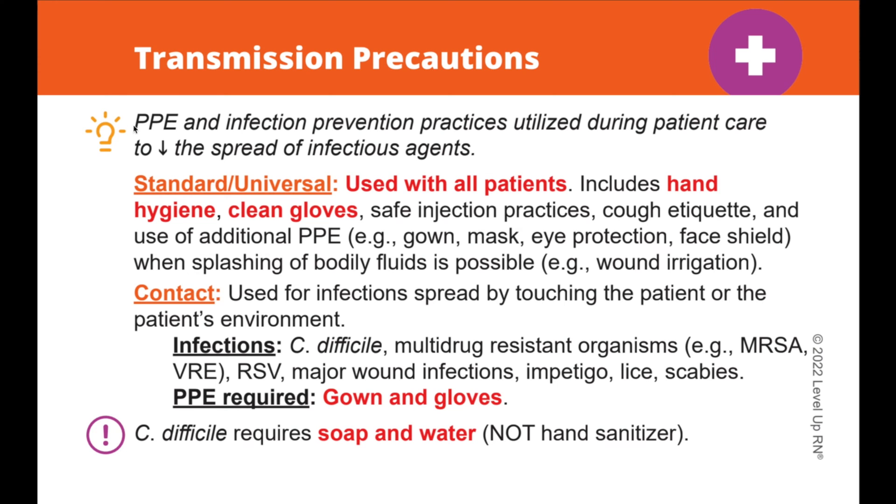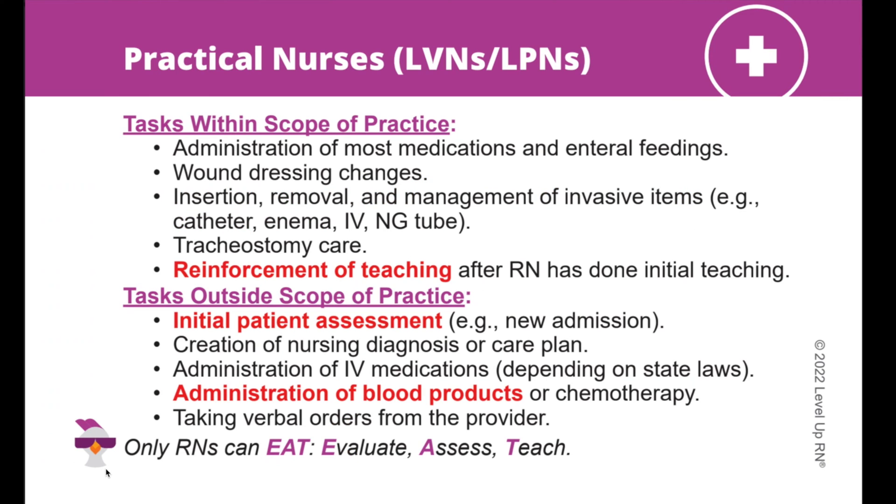You'll find a number of icons throughout the deck. Next to the lightbulb icon at the top of the card, you'll find a definition or explanation of a term or technique. When you see the key point icon, this is highlighting an important fact or concept that you definitely need to know. Notice our cool chicken icon showing up throughout the deck — whenever you see this little cute guy, he is pointing out a helpful or funny way to remember key information.